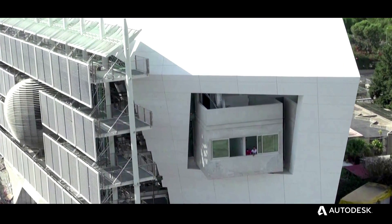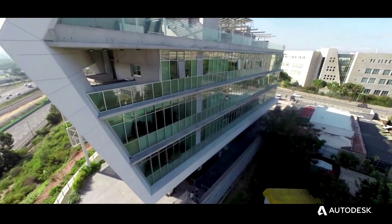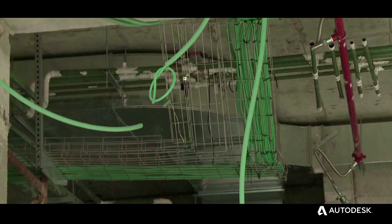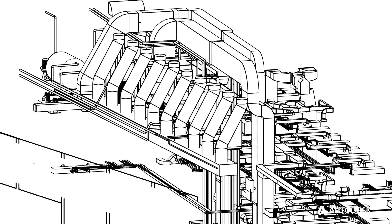We had a very complex geometry in the Porter School of Environmental Studies, so we took all the data from our modeling straight to the manufacturer. We use Revit not just for the architectural modeling, but also for the mechanical ventilation modeling.